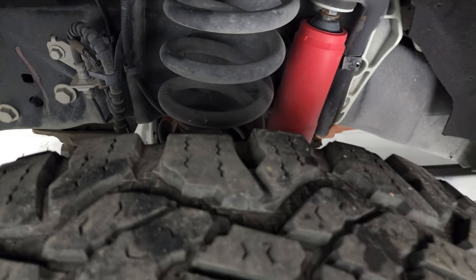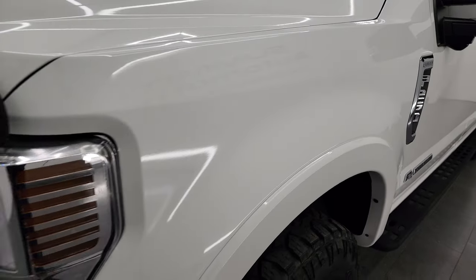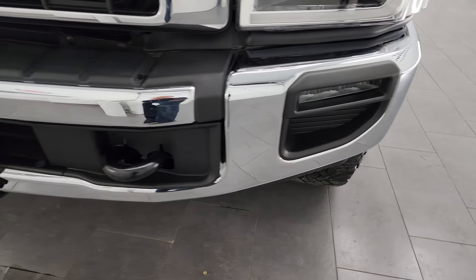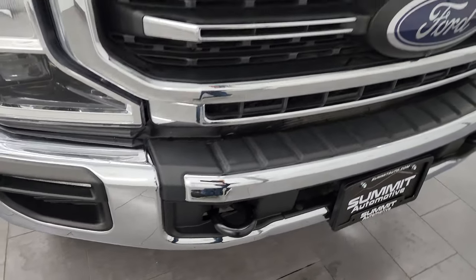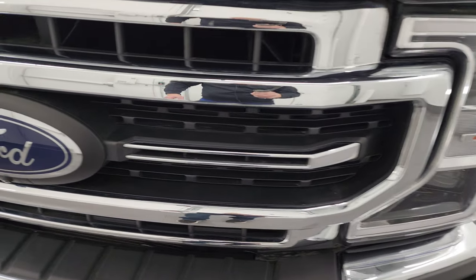That frame and underbody is really clean. This is a one-owner, clean title history out of Texas. The front fender is absolutely perfect — no dents or dings. You do get the LED headlamps, LED running lights, and LED fog lamps. I'm going to turn all those on at the end of the video so you can see just how bright they are. Absolutely no dents or dings on that front bumper.